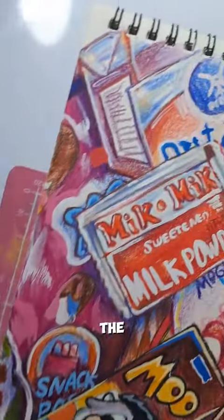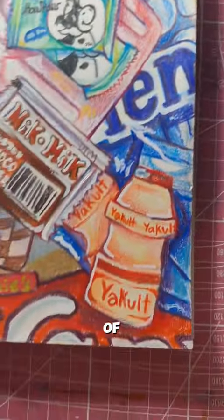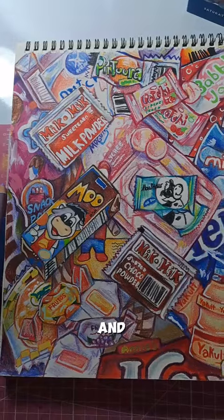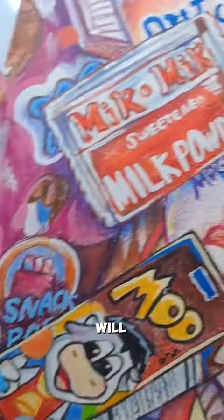Here are the final close-ups of the page. Comment down below if you see your favorite candy and or snack on the page, and I will list them briefly right now.